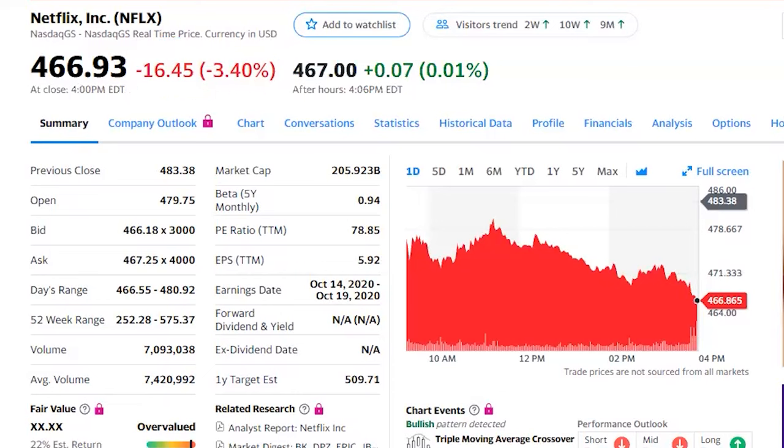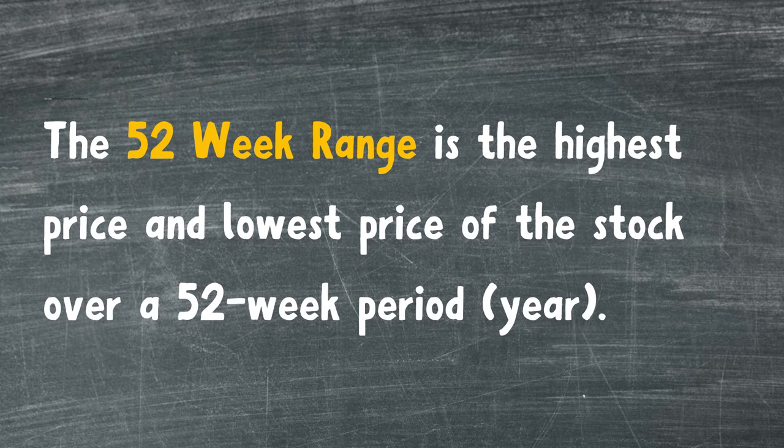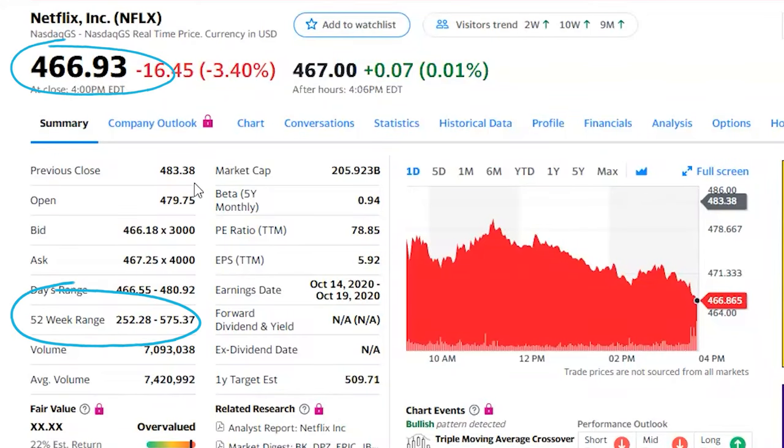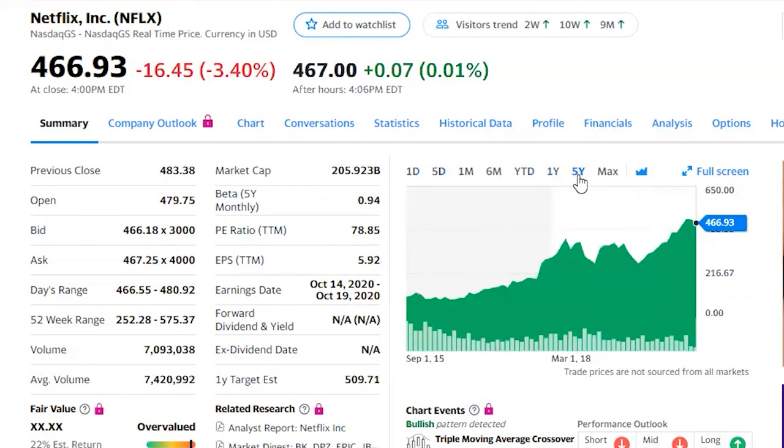Now let's look at the 52-week range. There are about 52 weeks in one year, so this is sometimes referred to as the year-long range. The 52-week range is the highest price and the lowest price of the stock over a 52-week period. Where does the current stock price fall in this range — towards the bottom, top, or right in the middle? Do you think the stock price is peaking — the highest it will be — or do you think it will grow? You can also get a visual representation of the stock's performance by looking at a chart, and you can change the date range from one day to five days, all the way to one year and five years.